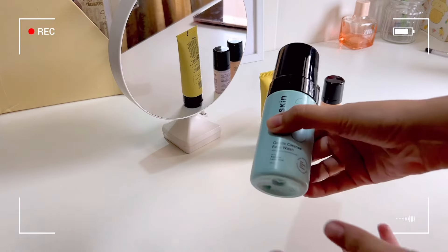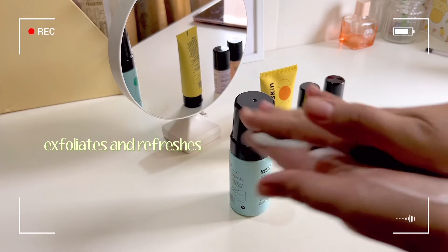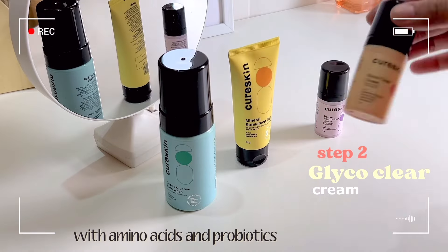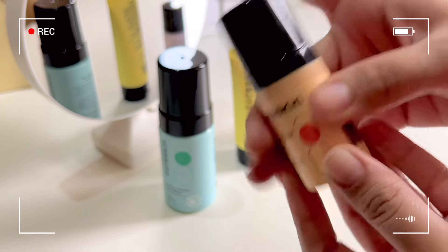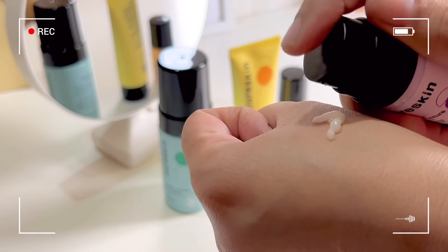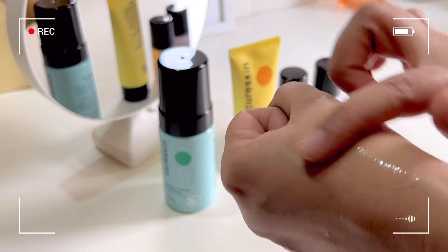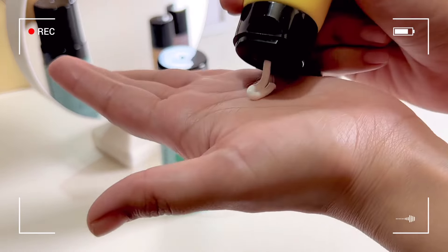Time to do some skincare now. First, we have this face wash — Gentle Cleanse Face Wash — which exfoliates and refreshes my skin. Then I got this clear cream which helps in skin brightening. I'm going to apply this barrier restructure cream, which helps my skin with proper nourishment. And lastly, I'll wrap it up with sunscreen, which is the most important part of skincare.